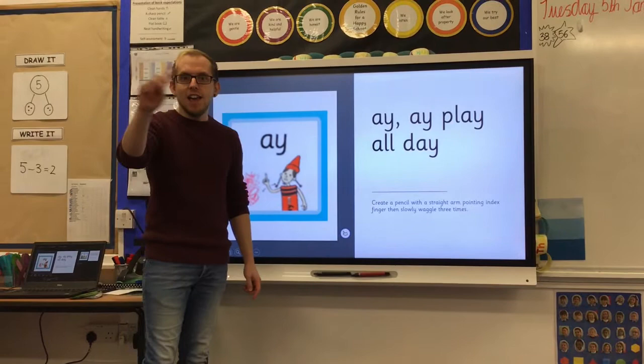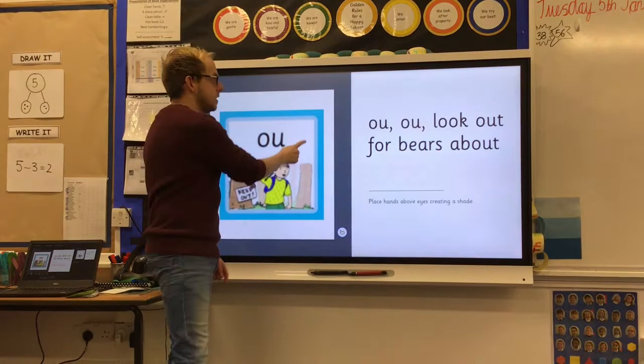A, A — play your day. Ow, ow — look out, bears about. I, I — tighten my tie.